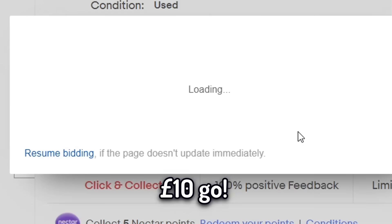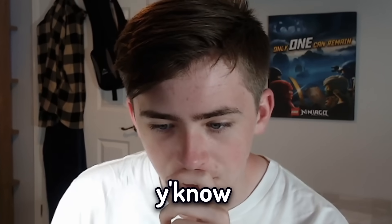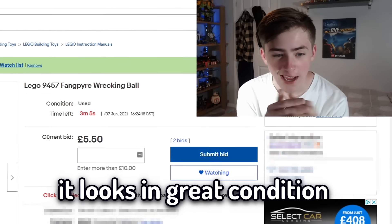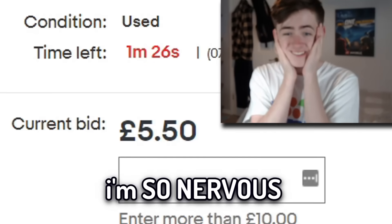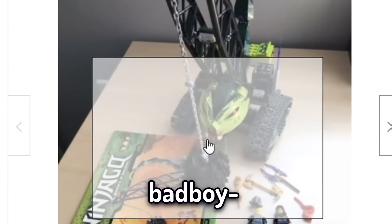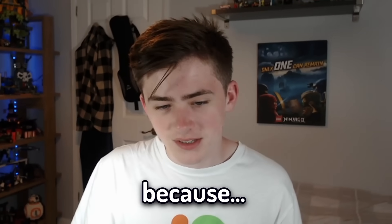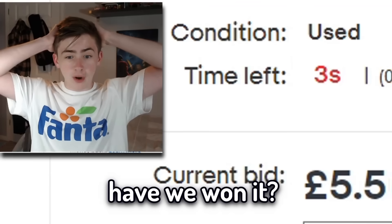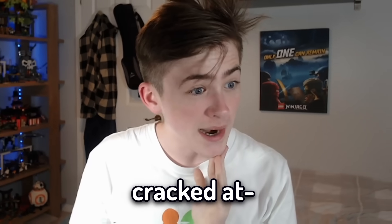I initially put in £10. There'd only actually been one bid previous to this, so fingers crossed nobody else would jump in. With three minutes left, I really wanted to get this set — it looks in great condition and has all the minifigures. With just under two minutes left, I was the highest bidder at £5.50. I was so nervous. With one minute left, I took it up to £7. Then, with two seconds to go — we won it! Oh fellas, we did it. I'm actually cracked at eBay.